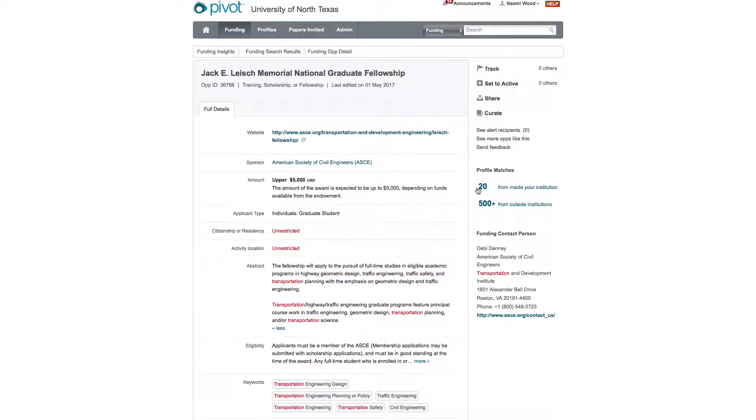If you notice the profile matches on the right-hand side, it tells you who you could potentially collaborate with within our institution based on key words. Pivot creates an algorithm based on the key words you set up in your profile and other people's key words on campus, giving you a match — which is really important if you want to work with others on a proposal, especially in research. It also gives you information on people outside the institution you can work with.